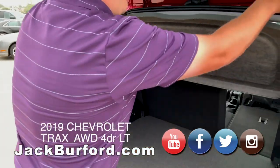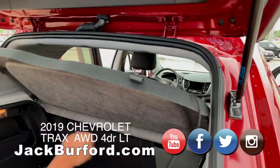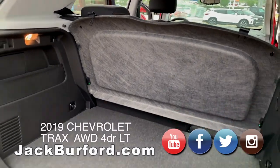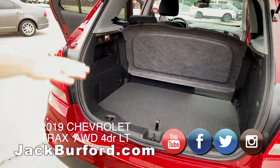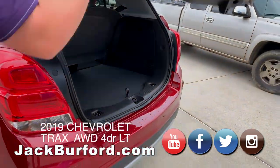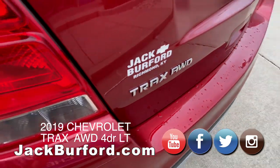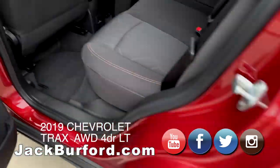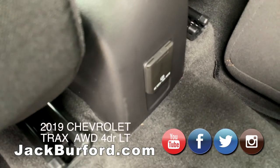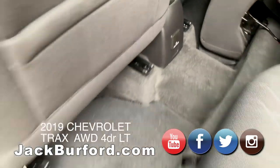This is removable. One of my favorite things about this little top here is that when you pop it out you can actually remove it and store it. So if you just need the space and a little bit more height, you have that availability. Back here you're also going to see a 120-volt power outlet on the back of that console — good for charging laptops or anything small you need on the go.